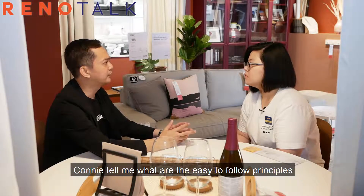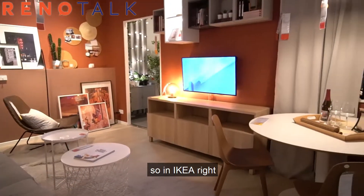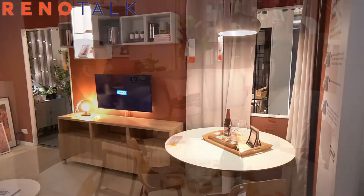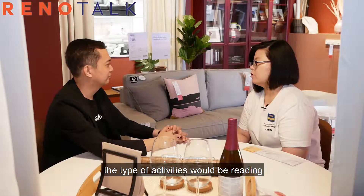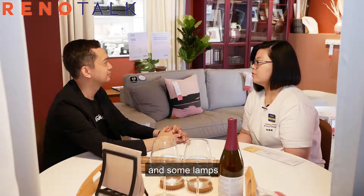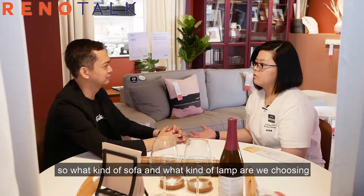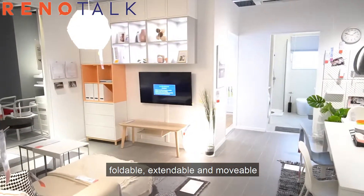Connie, what are the easy-to-follow principles you have in mind when designing small spaces? In IKEA, our interior designers always plan according to three simple principles: activities, needs, and solutions. You figure out what activities are going on in the room — for example, a living room might involve reading and watching TV. Then for those activities, what do you need? Probably a sofa, an armchair, some lamps. That's the needs. Then you move to solutions — what kind of sofa, what kind of lamp? And for small space living, we always choose furniture that are stackable, foldable, extendable, and movable.